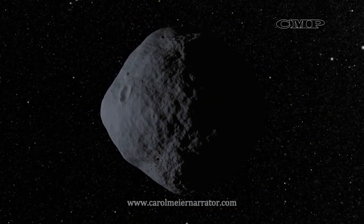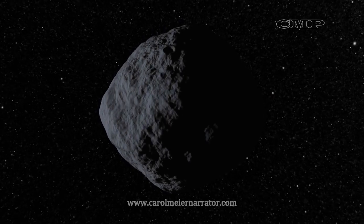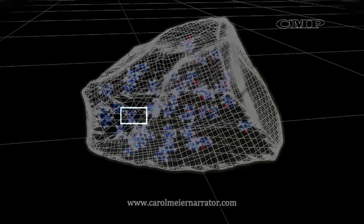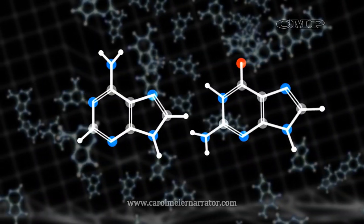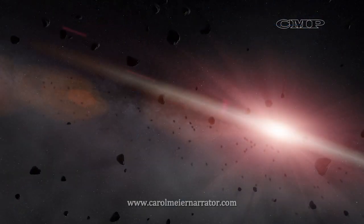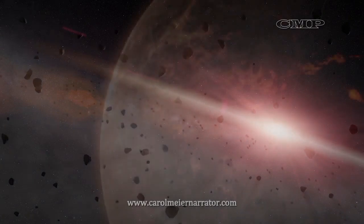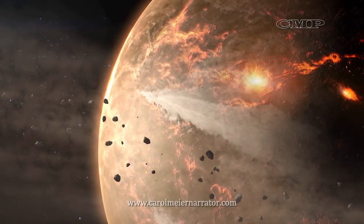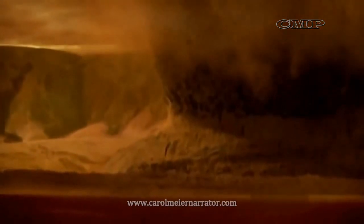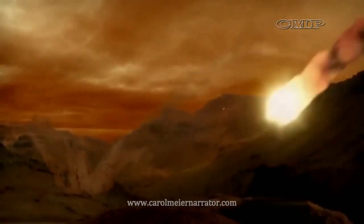Bennu has a very dark, black surface — the color of coal — that scientists think indicates high concentrations of carbon, and hopefully a form of organic materials that could date back to the origins of the solar system, some 4.5 billion years ago. Bennu is a time capsule that could help explain how life began on Earth. Scientists hope to bring back a pristine sample of the early solar system, and determine if asteroids like Bennu delivered organic material and water to the surface of the Earth, creating habitability and the origins of life.